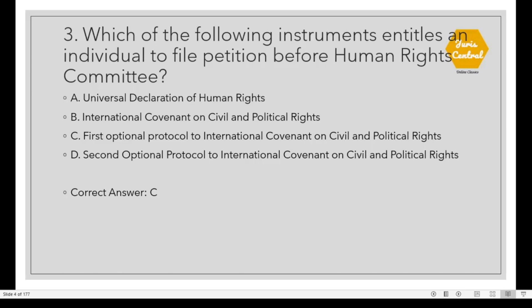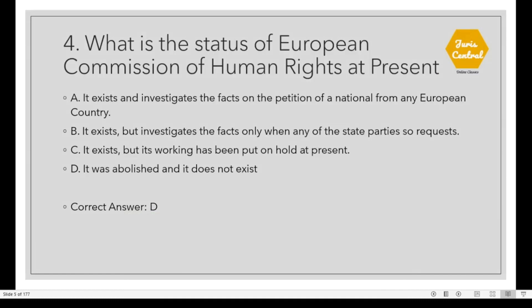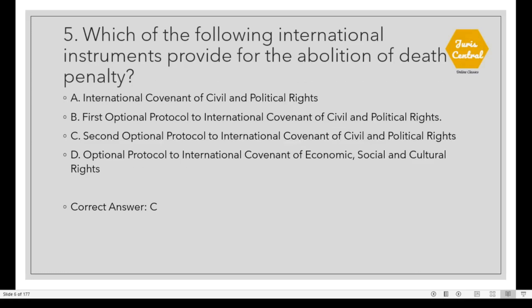Question 3: Which of the following instruments entitles an individual to file a petition before the Human Rights Committee? The correct option is C: First Optional Protocol to International Covenant on Civil and Political Rights. Question 6: Which of the following international instruments provides for the abolition of death penalty? The correct option is C: Second Optional Protocol to International Covenant on Civil and Political Rights.